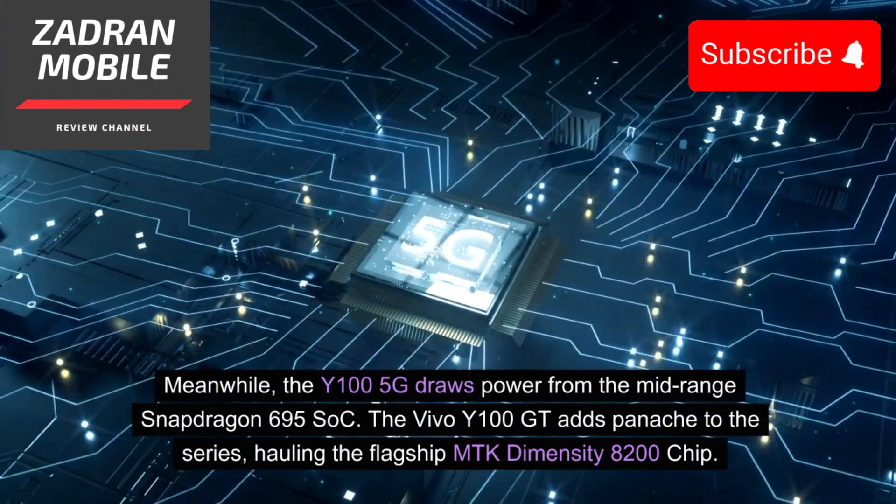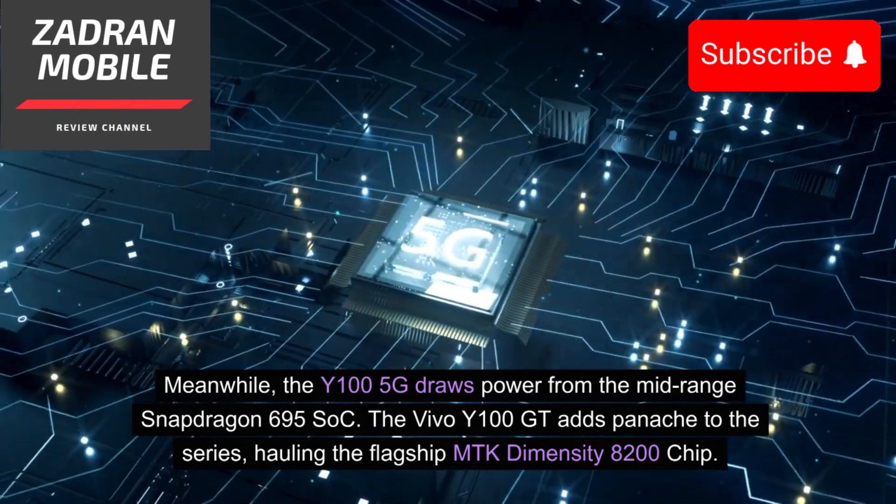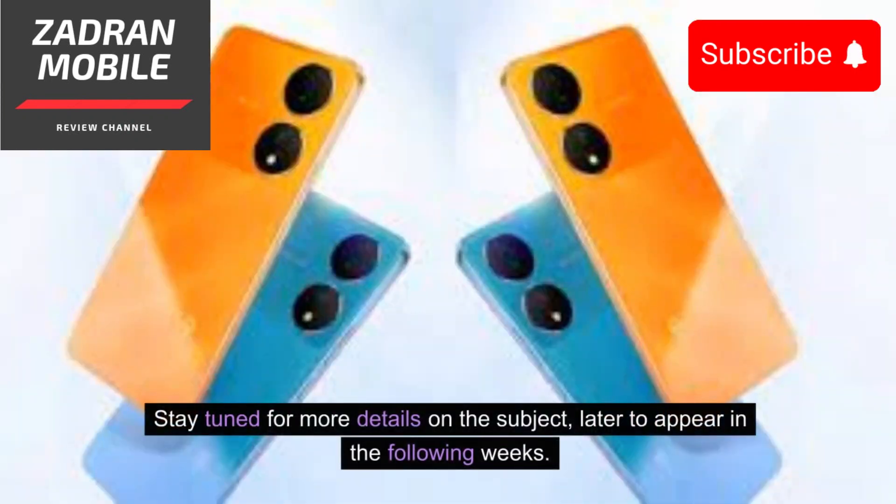The Vivo Y100GT adds panache to the series, housing the flagship MediaTek Dimensity 8200 chip. Stay tuned for more details on the subject, to appear in the following weeks.